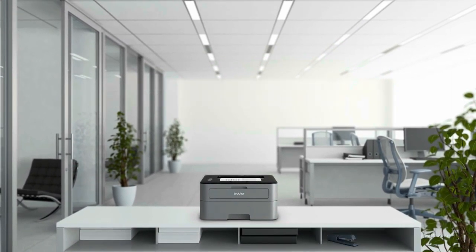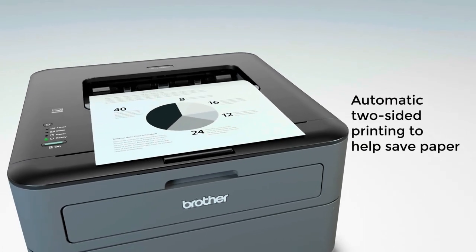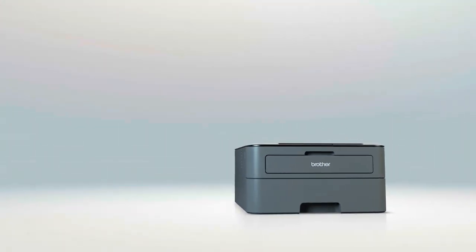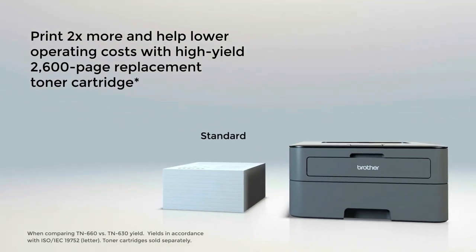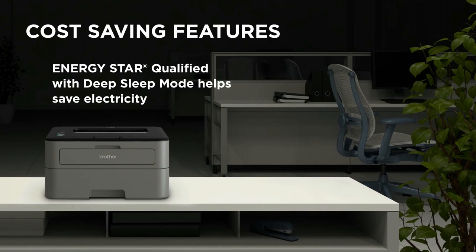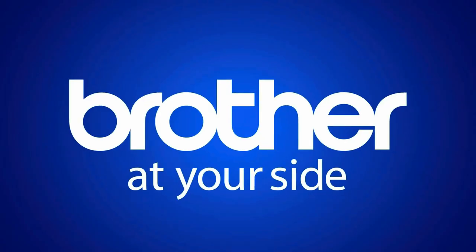Automatic duplex printing helps save paper. This machine uses a USB connection ensuring your office runs smoothly with no complications. It prints sharp, professional black and white pages at up to 2400 x 600 dpi resolution.